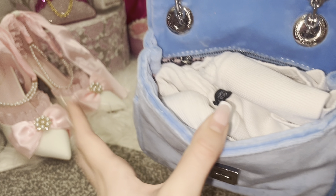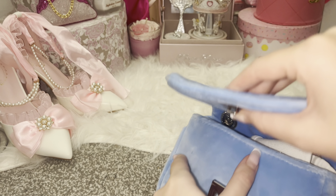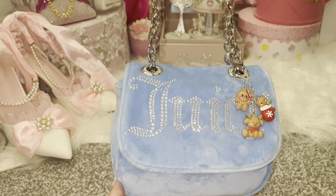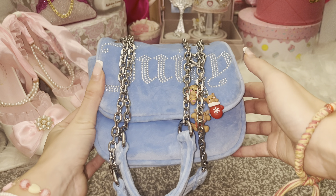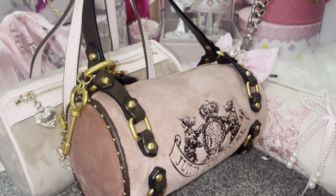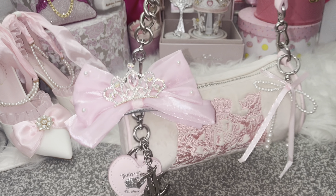My actual smallest Juicy bag I'll pop on the screen — I do own it but unfortunately she's not in my wardrobe right now. She's super cute, it's my first ever Juicy bag, purchased from TK Maxx — a nice pink and brown. The second ever Juicy bag I purchased is this one, she is stunning.